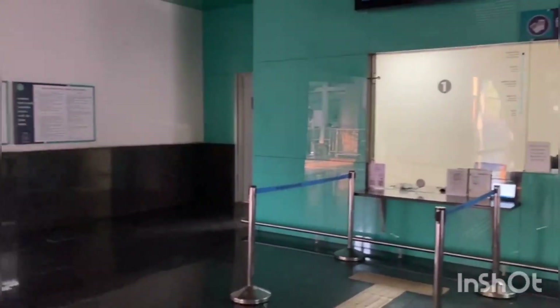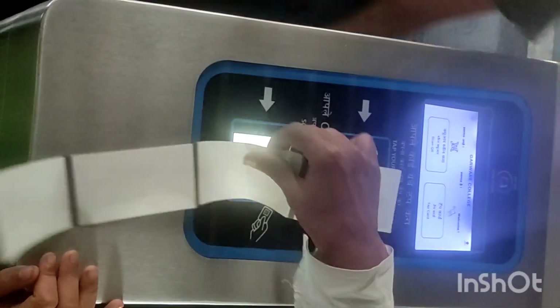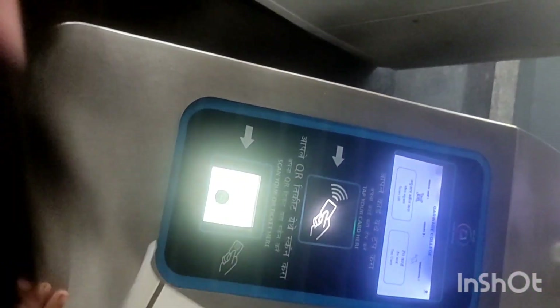This is the ticket booking counter. Yehaan pe humare ticket scan ho raha hai. Ye successfully scan hone ke baad hi hume under entry mil paayegi.